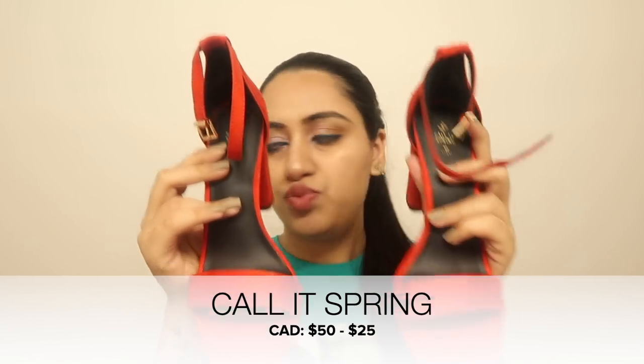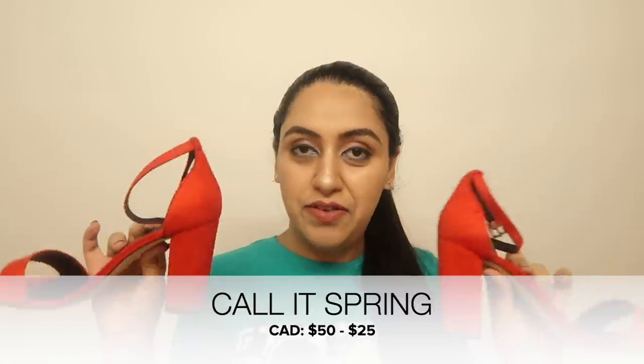I also got two pairs of heels from College Spring, one of my favorite stores alongside Urban Planet — both very reasonable with great products, similar to Forever 21. The first pair is beautiful red velvet heels — so classy and stylish. Make sure to store them properly in a shoe bag or box to protect the velvet. They were $50 and I got them for $25 — 50% off!